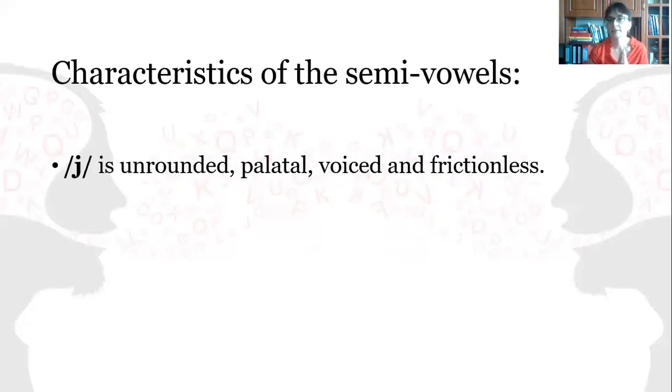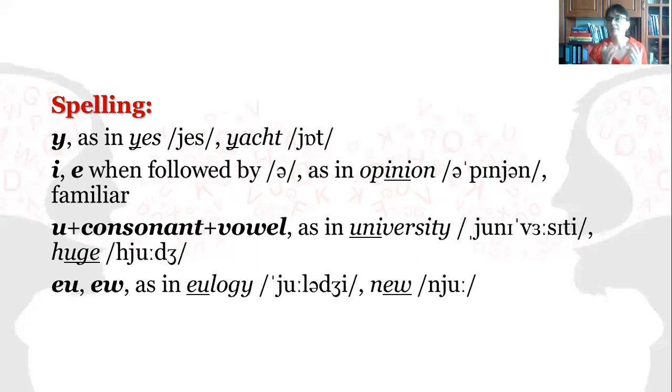What are the characteristics of J? J is unrounded, palatal, voiced, and frictionless. As for its spelling, it can be spelled with the help of Y, as in yes or yot; with the help of I or E when followed by schwa, as in pinyin or familiar; or U plus consonant plus vowel, as in university, huge.